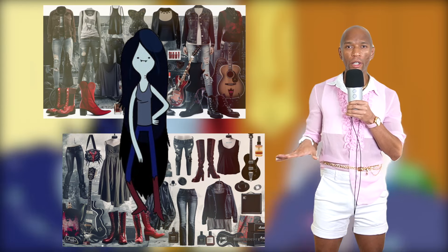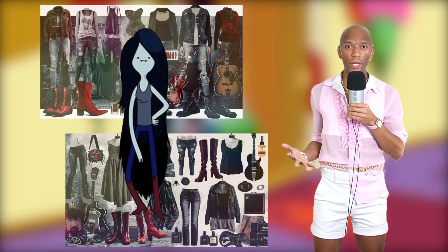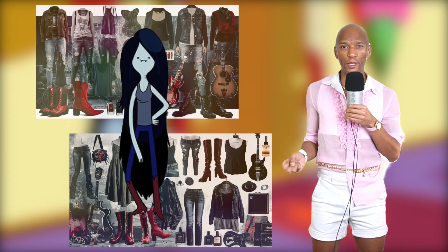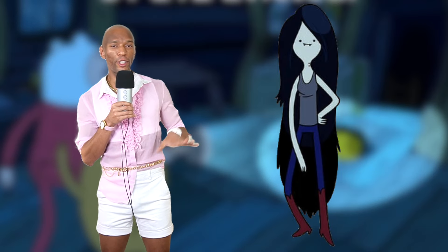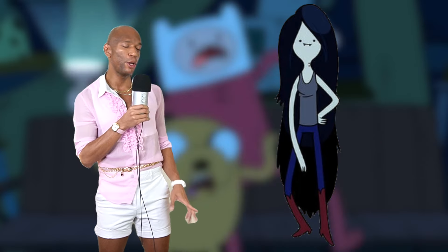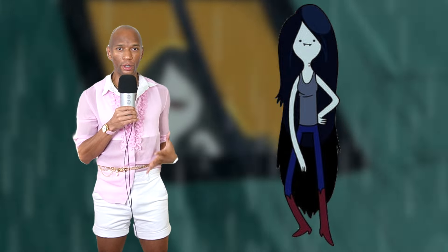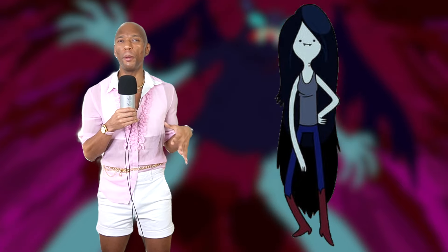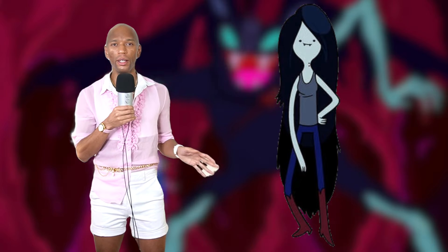Overall, a darker, gloomier vibe to her aesthetic, but we do get surprised with some cutesier looks and pops of color. Starting at the top, we've got to acknowledge her core signature look: blue skinny jeans, those red boots, and some sort of tank top. A little punky, a little grunge — can't go wrong.